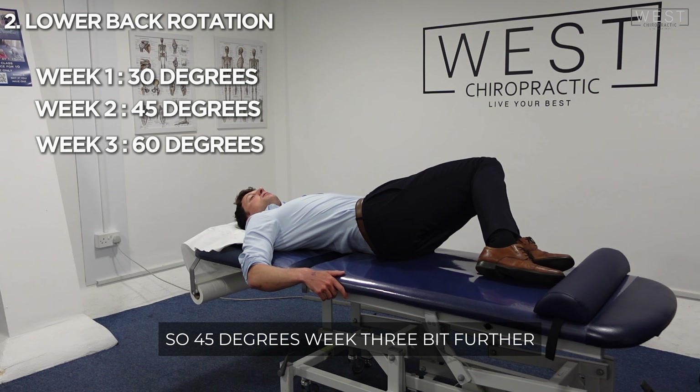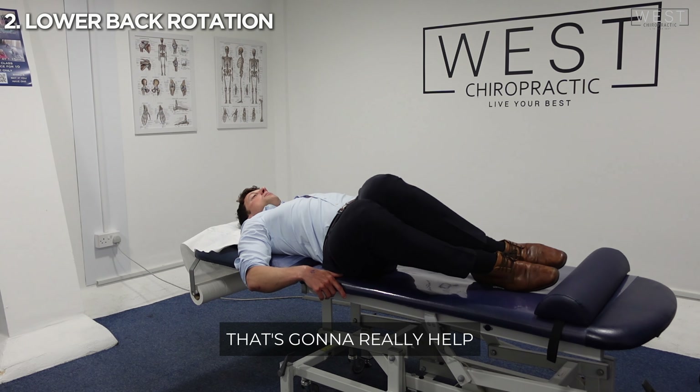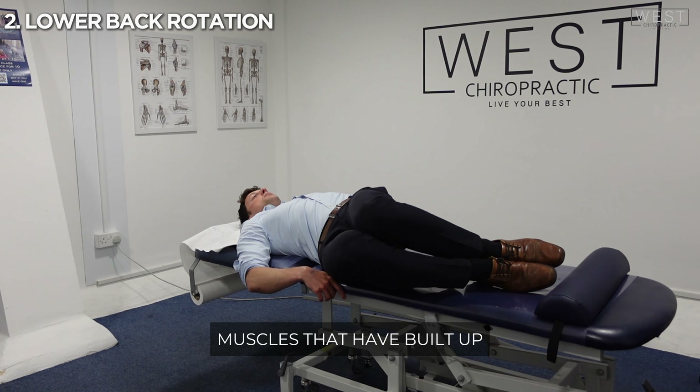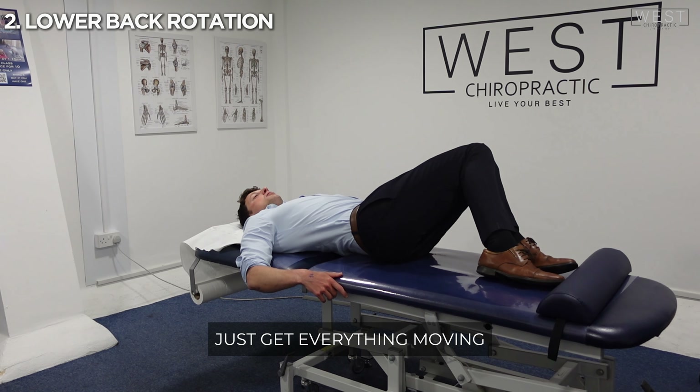Week three, a bit further. Week four, all the way down to around 90 degrees. That's going to really help to stretch some of the muscles that have built up some inflammation, get some fluid out of those areas, and get everything moving much better as well.